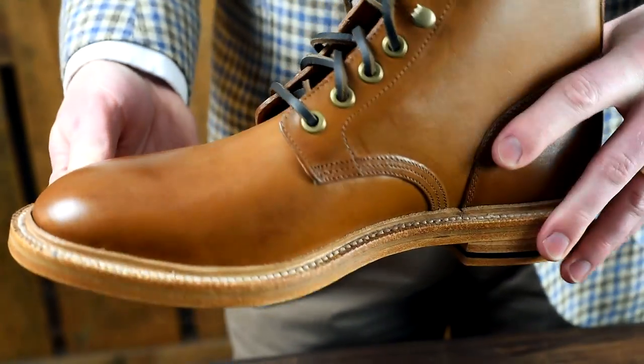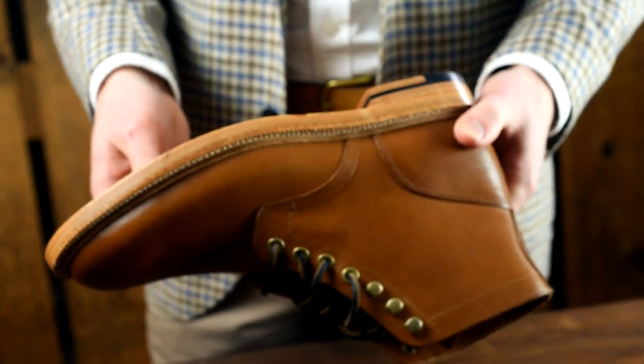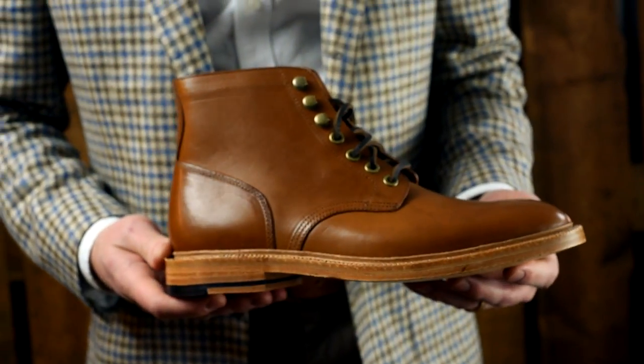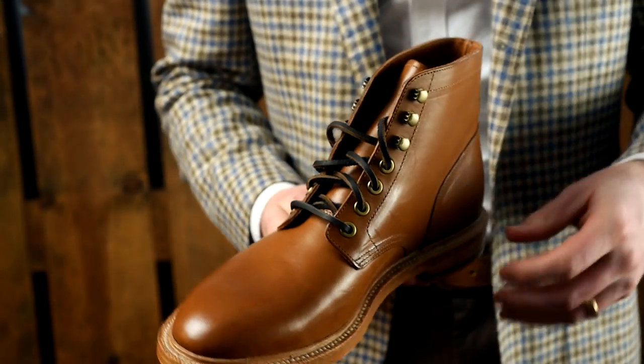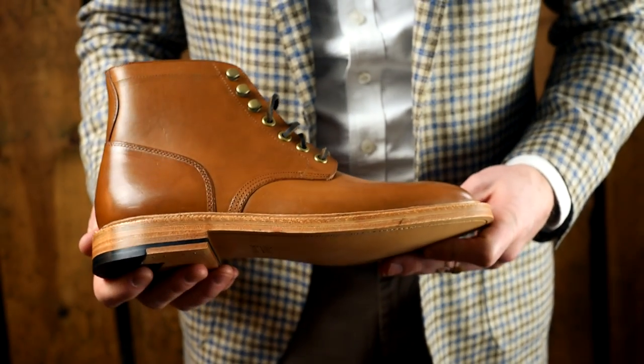This leather in the Diesel boot is Badalassi out of Italy. They're known for the Minerva box, which has a little bit of grain to it. This is the Minerva, which is smoother - you can almost polish it a little and it has a slight shine. It's pit-tanned veg tan with a very pronounced grain. And it just smells insane - it's actually the only product we've ever sold where customers said when they opened the box it smelled like a saddle shop.